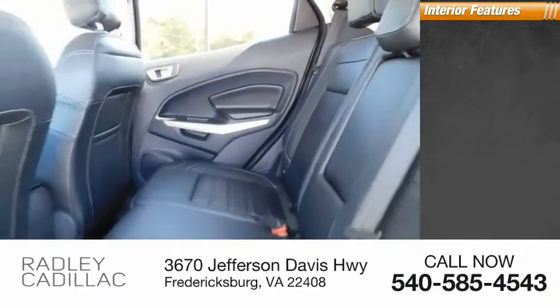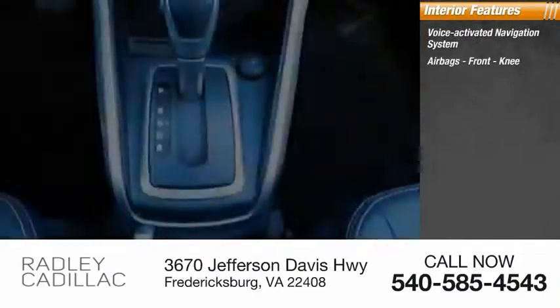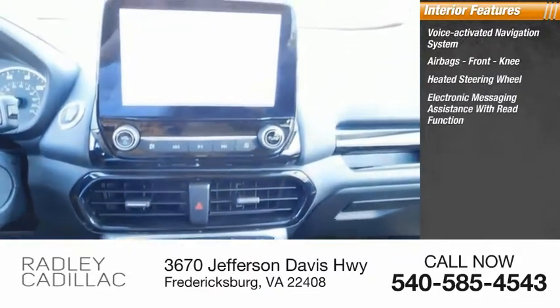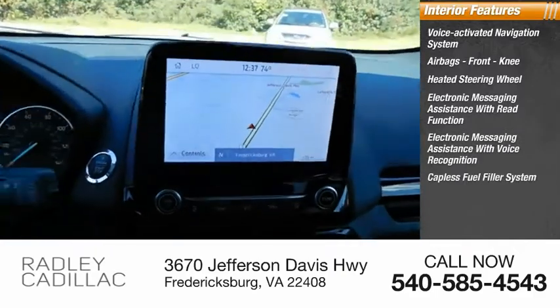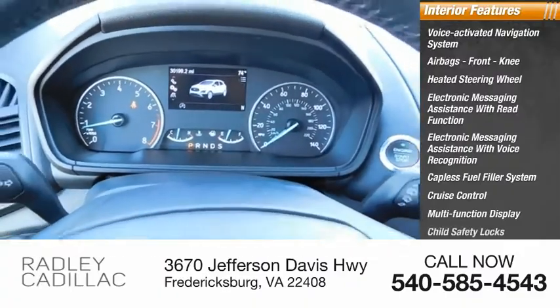Inside you'll find a voice-activated navigation system, airbags, front knee airbag, heated steering wheel, electronic messaging assistance with read function, electronic messaging assistance with voice recognition, capless fuel filler system, cruise control, multifunction display, and child safety locks.